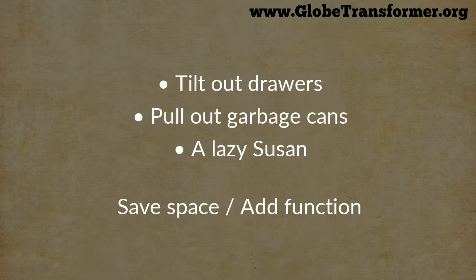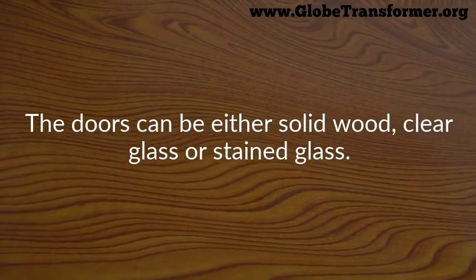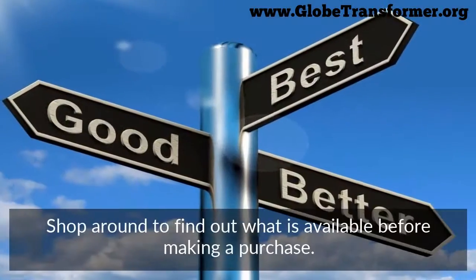If you must have new cabinets, consider adding some extra features. Features such as tilt-out drawers, pull-out garbage cans, or a lazy susan inside a corner cabinet are great space savers and make the room more functional. Doors can be either solid wood, clear glass, or stained glass — shop around to find out what's available before making a purchase.